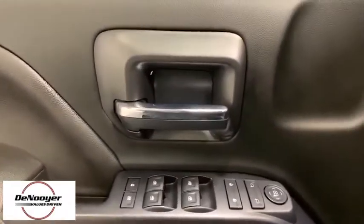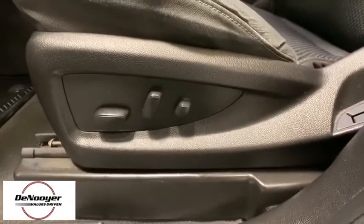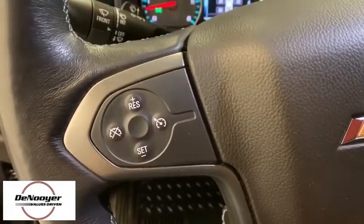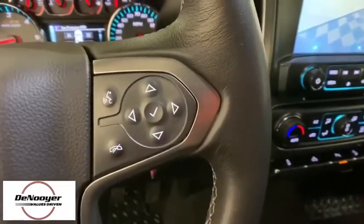Here are some of this vehicle's great options: traction control, steering wheel audio controls, leather-wrapped steering wheel, dual airbags, power steering, alloy wheels, four-wheel disc brakes, floor mats, center armrest, and trip computer.